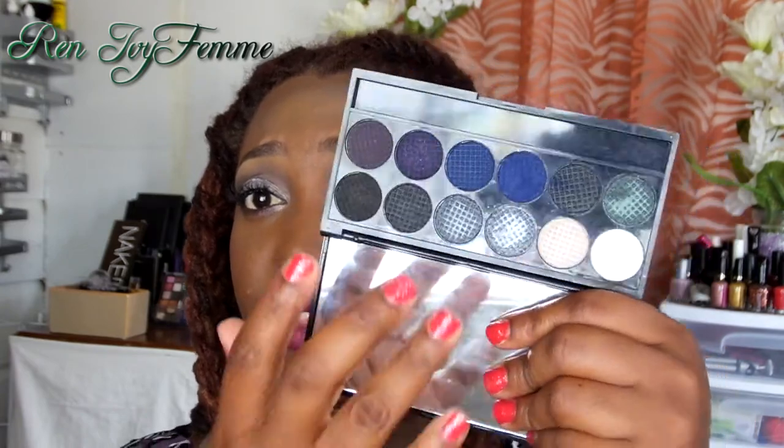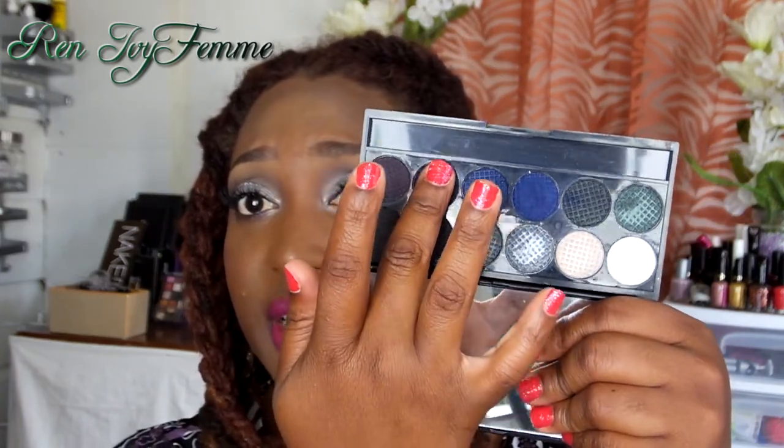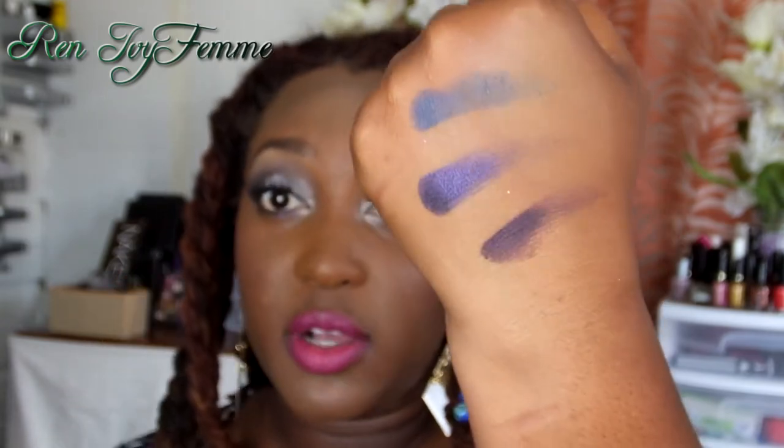The next one is best color payoff. I'm looking at my phone because I took a snap of the questions. To me, the best color payoff is Sleek Makeup — I have a few of those palettes but right now I'm showing the Bad Girl palette. These colors are absolutely amazing; just one swipe and the color is exactly as it is in the pan. I swept my finger once and the result is just incredible. Even the matte colors, I think they reformulated and they're pretty good.